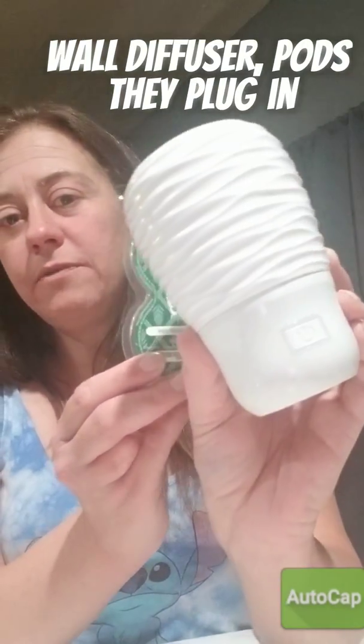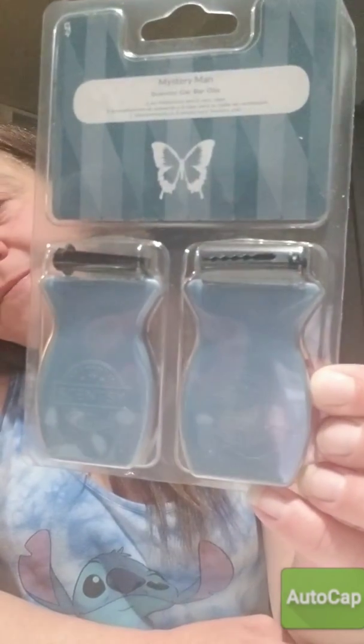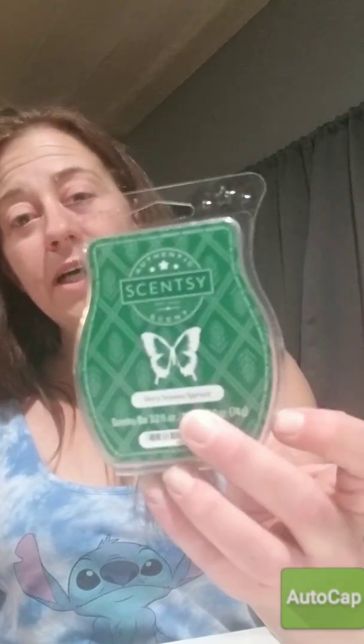Remember, wall diffuser pods plug in here. Here are the car clips, the scent circles, and of course the wax bars.